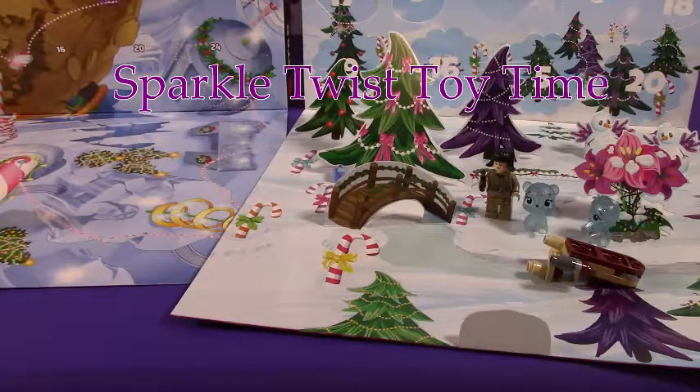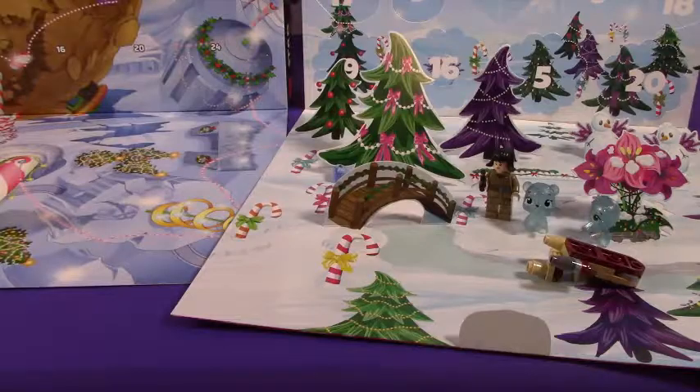Hey there and welcome to another episode of Sparkle Twist Toy Time! Today we're doing the Hatchimals and Star Wars Advent Calendars. Our friends here are in quite a pickle, so let's see if we can find some help for them.